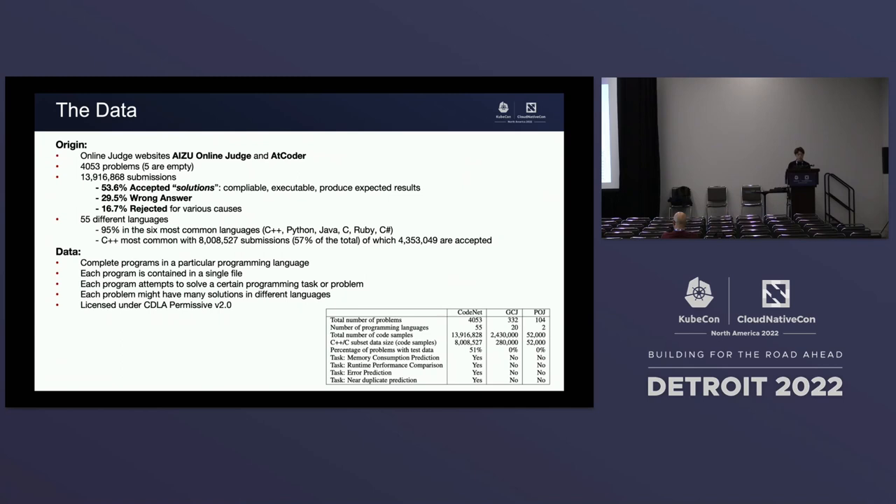The data consists of complete programs in a particular programming language, each containing a single file that attempts a particular programming task or problem. Many problems have multiple solutions, multiple runtimes, and different approaches in different languages. All the data is certified under the CDLA Permissive V2 license as defined by the Linux Foundation, making it usable by every open source developer for development and research.